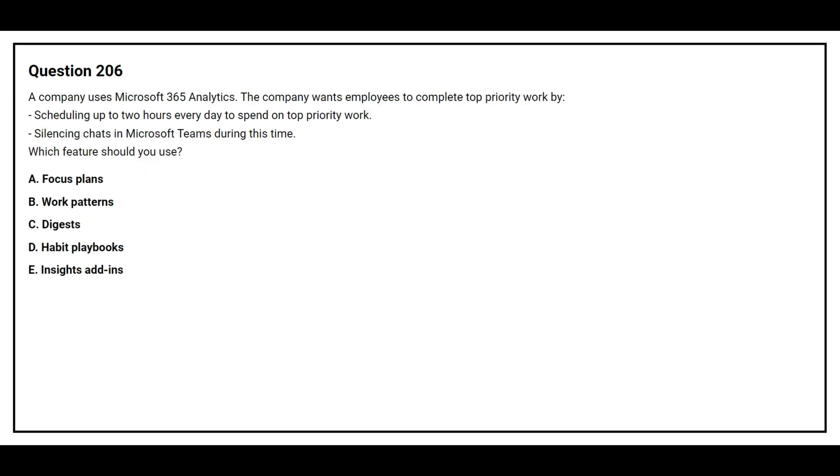Question 206. A company uses Microsoft 365 analytics. The company wants employees to complete top priority work by scheduling up to 2 hours every day to spend on top priority work, and silencing chat in Microsoft Teams during this time. Which feature should you use?